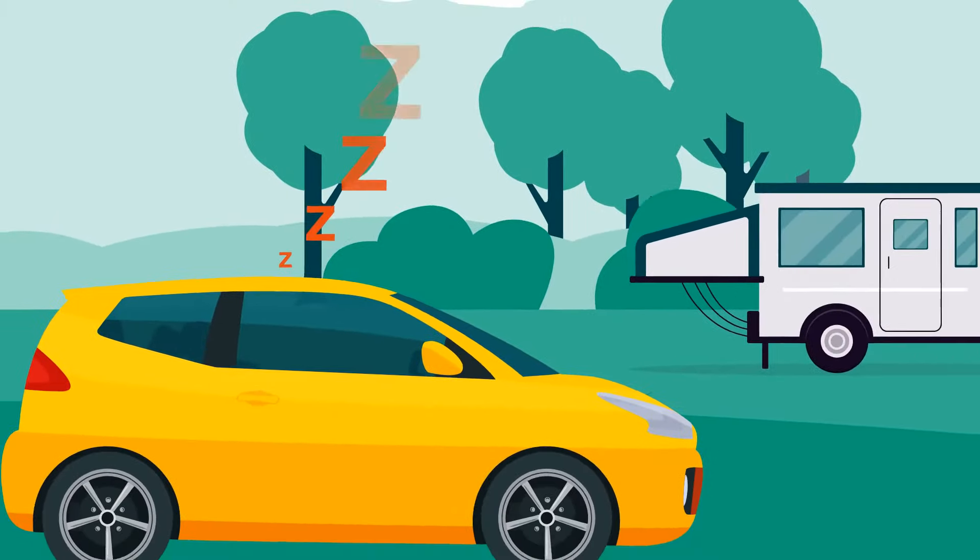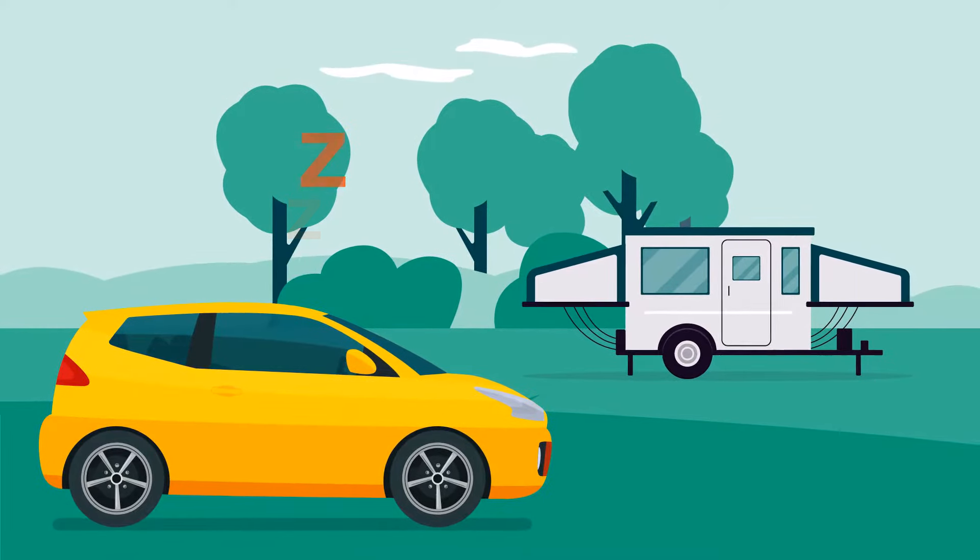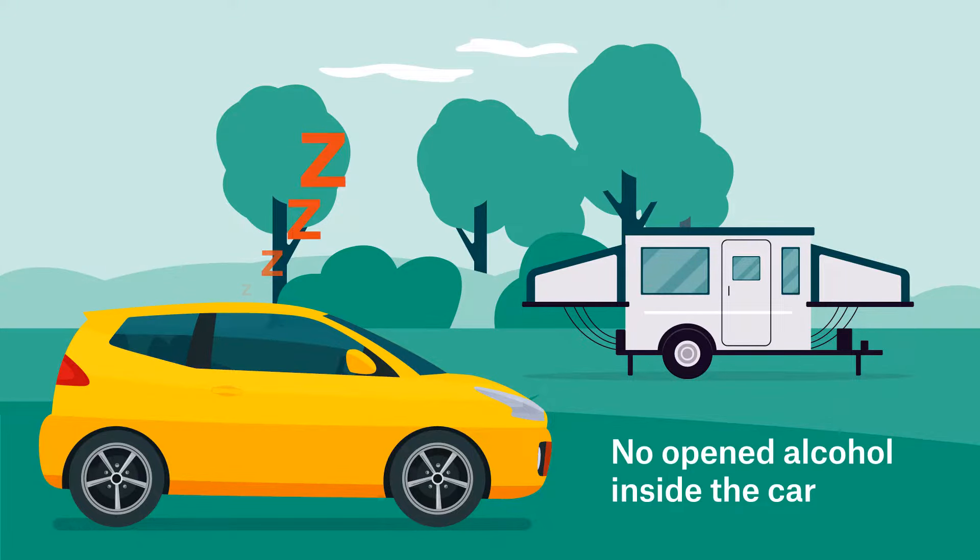In Queensland, you aren't allowed to sleep in your car unless you're on a designated camping ground. Unlike in some other states, in Queensland there cannot be opened alcohol in the car — that means your passengers can't sip on alcohol while you drive. Of course, drivers also cannot consume alcohol, even if they're under the limit.